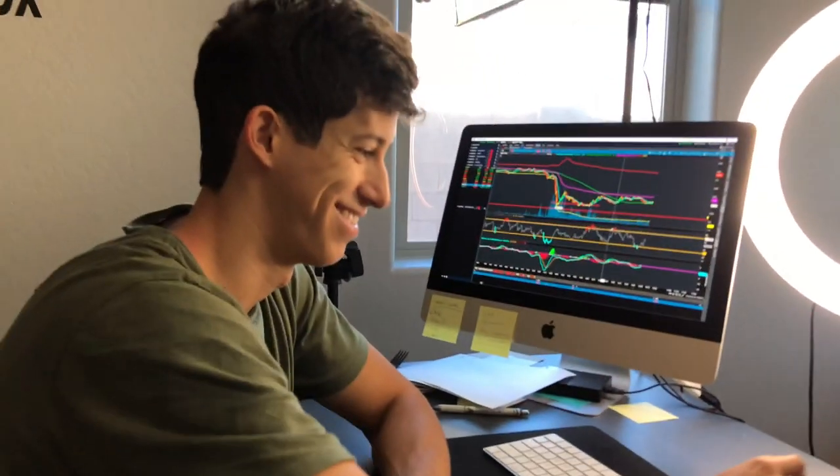The mic is a Blue mic — it was about $100, definitely not cheap. But everyone always complained about the audio not being the best, and ever since I got this one there have been no complaints.